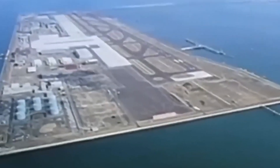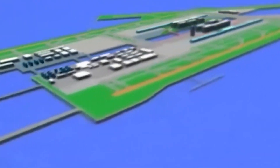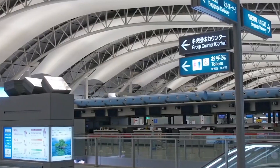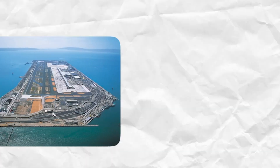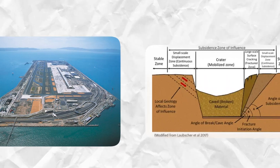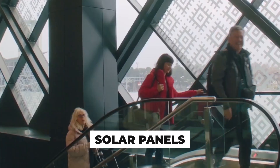But the focus wasn't just on immediate repairs. The team also seized the opportunity to strengthen the island's defenses against future typhoons and rising sea levels. In the wake of Typhoon Jebi's destruction, Kansai International Airport underwent a multi-layered defense upgrade. Walls were raised, and tens of thousands of new wave-absorbing blocks were installed. Vinci Airports also included plans for solar panels, aiming for a more sustainable future.